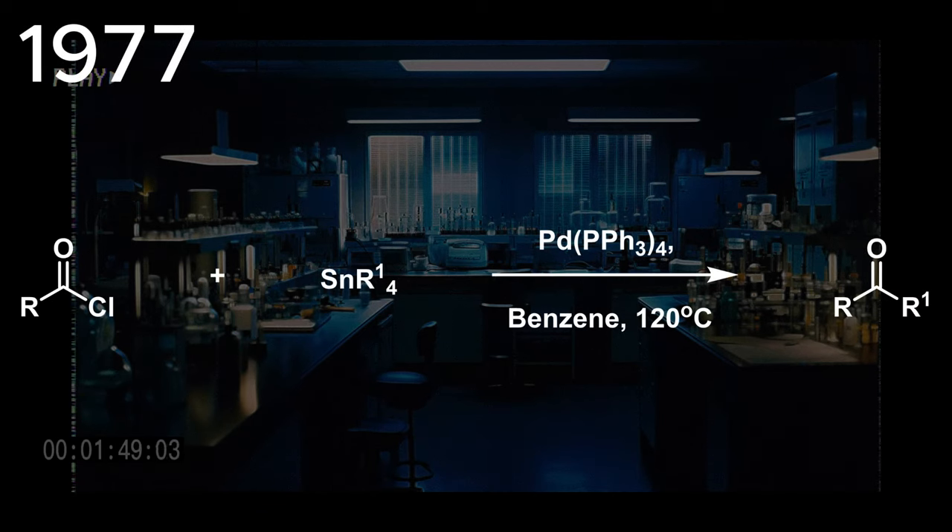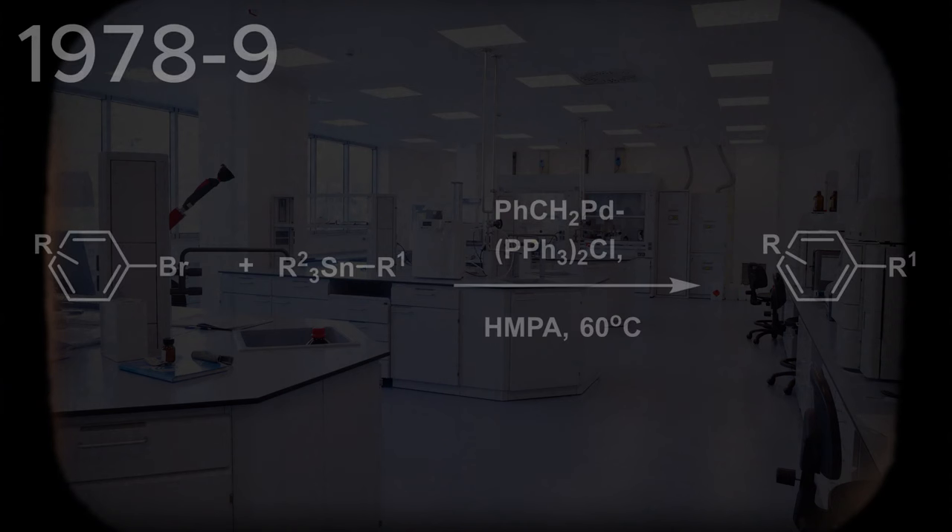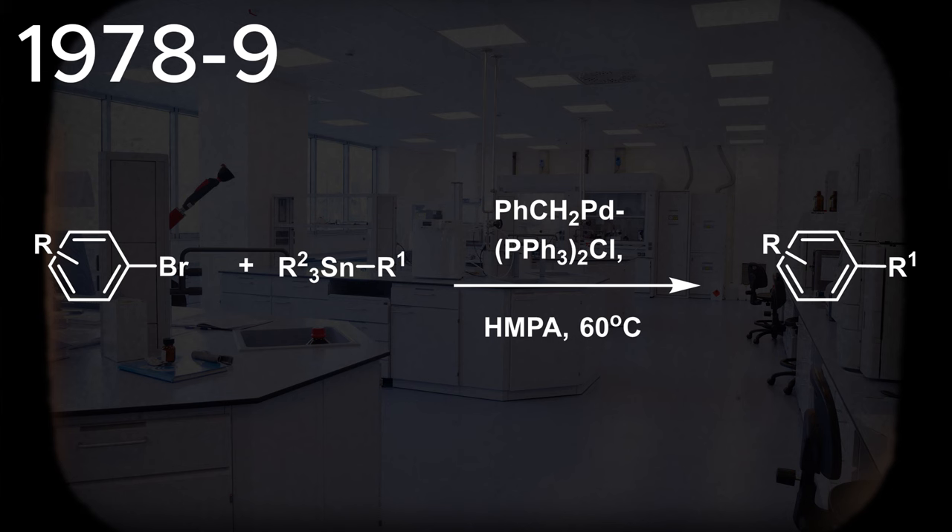This work was built upon by Migita in 1977, where he expanded the reaction to the coupling of acyl chlorides with alkyl tin reagents. John Kenneth Stille then went on to publish two papers between 1978 and 1979 with improvements on this work, increasing the yield under milder conditions using a range of organotin species.